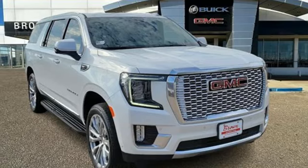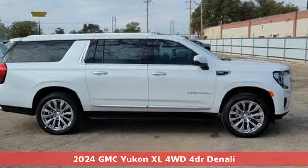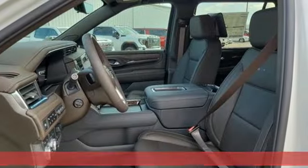Here's a new 2024 GMC Yukon XL. Kids, cargo, groups, gear — you can carry even more on this Yukon XL.